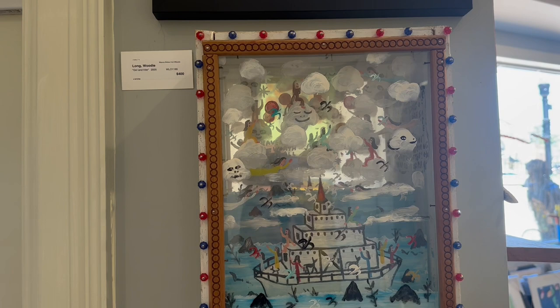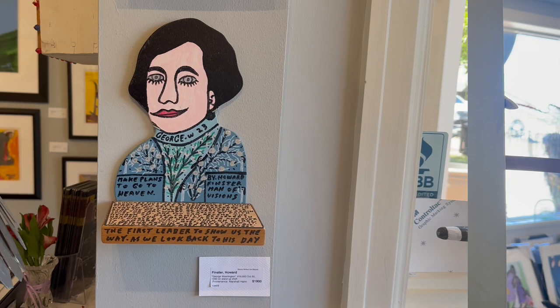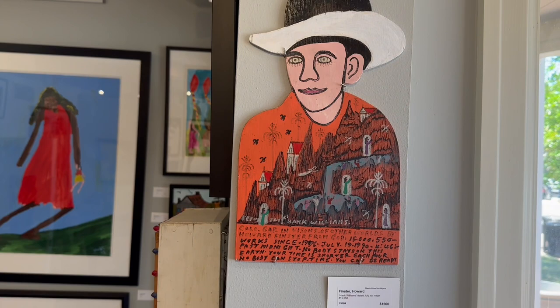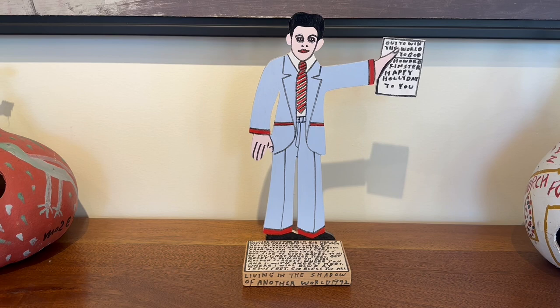Many of these are in museums, and this is the first one my gallery has ever had in 31 years — works by Howard Fenster. It's a Hank Williams. Howard Fenster. It's a self-portrait of Howard Fenster. Very rare bookend piece by Howard Fenster. Extremely early.